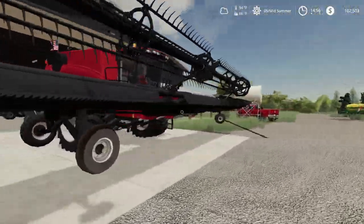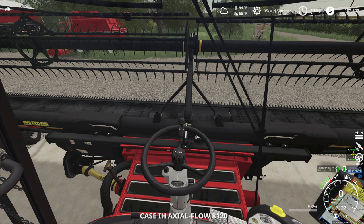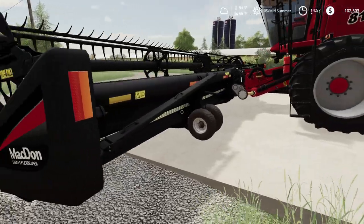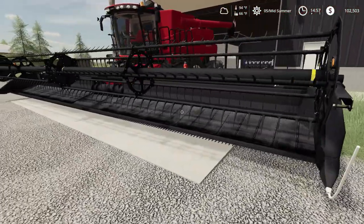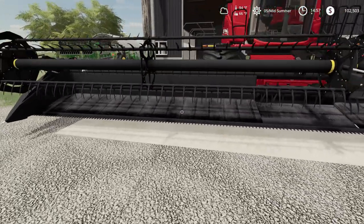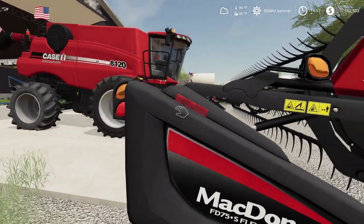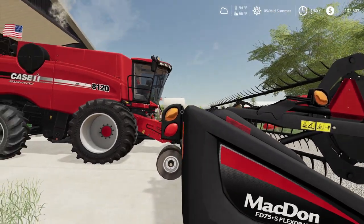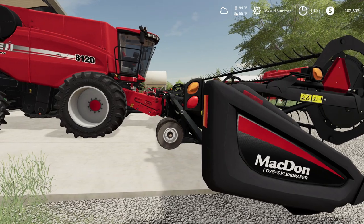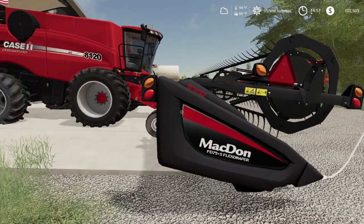We got our head calibrated to where we need it. I'm gonna lower it here quickly — we ended up unfolding it. I just wanted to make sure I calibrated it correctly — I had the flex off. That thing is looking good on that Case. I really wish we got the whole red McDon flex drapers, but we got the red stripe. Case, I think they went into contract with McDon and you can get a Case McDon header.